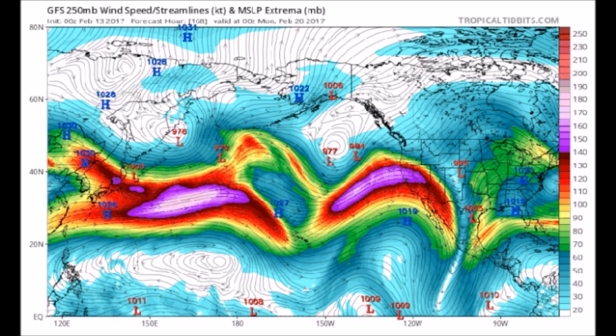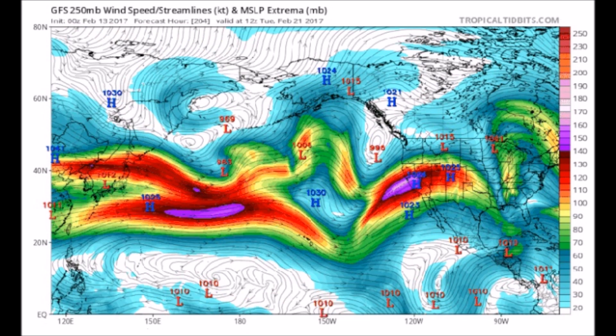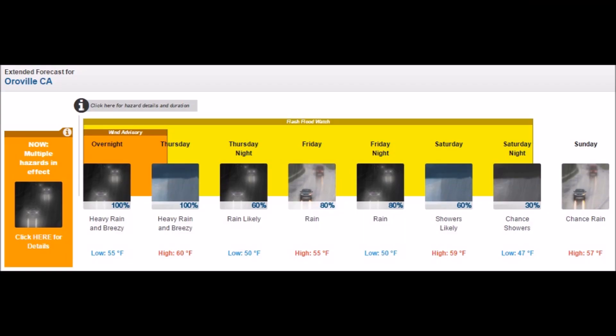Let's look at the progression here. This will take us through February 20th and February 21st. The entire drainage basin will be inundated with water and snow. And if that rain is just above freezing, it's going to create snowmelt. Extended forecast for Oroville shows heavy rain, heavy rain, then rain continuing.